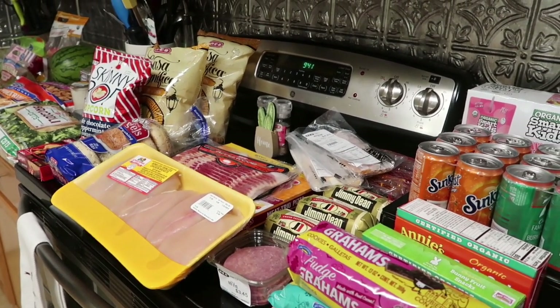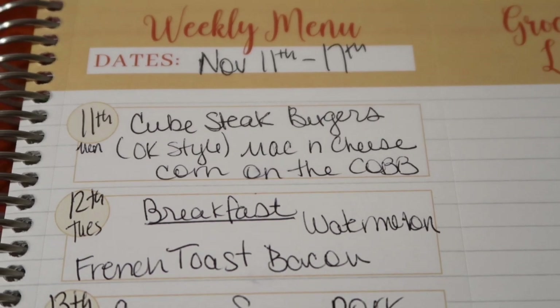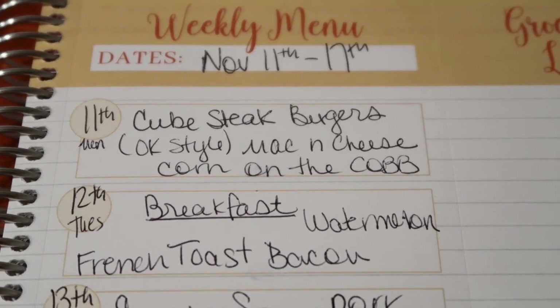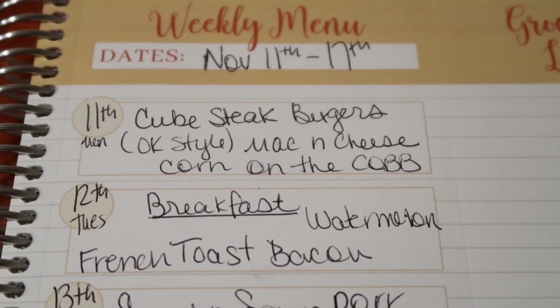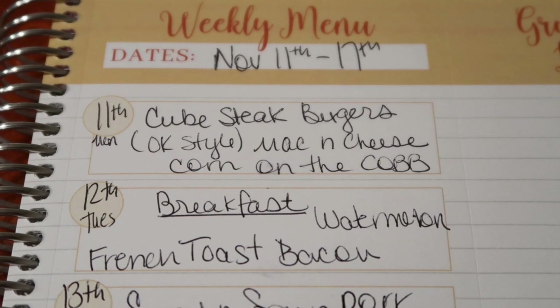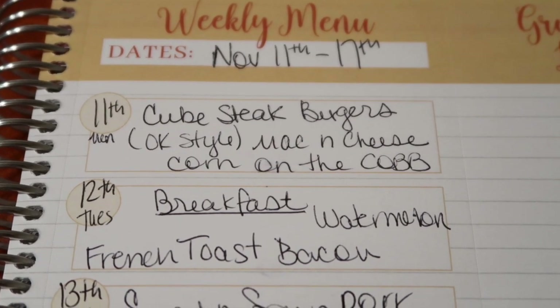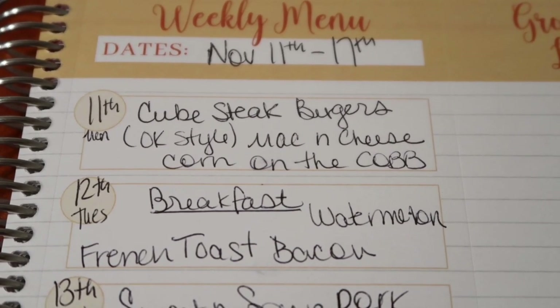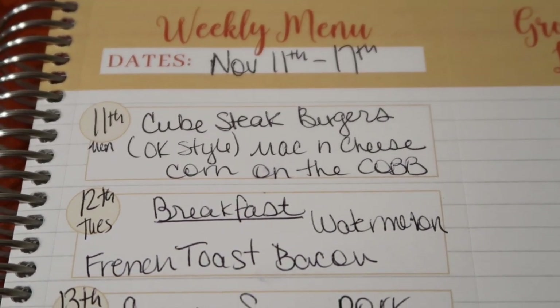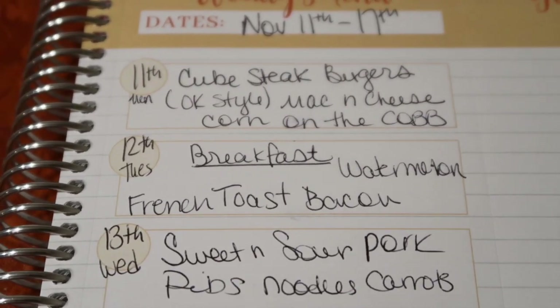Now let's get into the meal plan for Monday, November 11th through Sunday the 17th. On Monday, we did cube steak burgers — I took that cube steak and made them Oklahoma style with butter and onions in the pan, topped with cheese, done like a burger. Really, really good. We had it with mac and cheese and corn on the cob — always a winner.